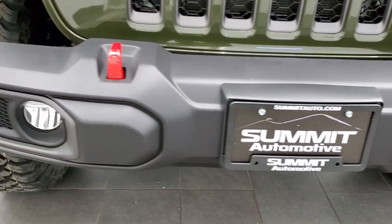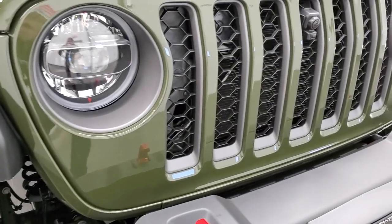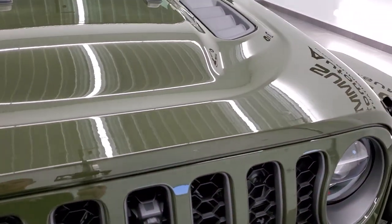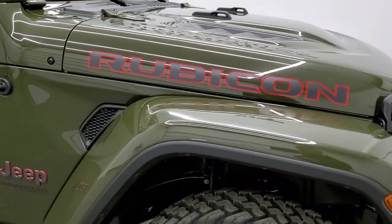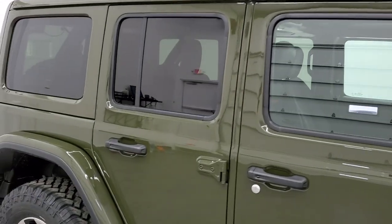You get the red tow hooks with the Rubicon package. You also get the granite crystal inserts and headlight bezels. This one does have a front camera on it, which is pretty cool. You get the sport hood, color-matched fenders, and color-matched top — those are some pretty pricey options.